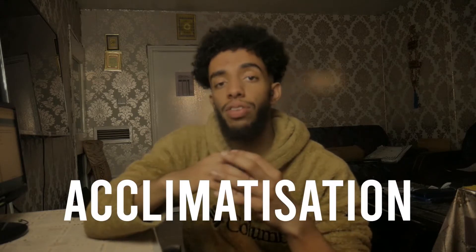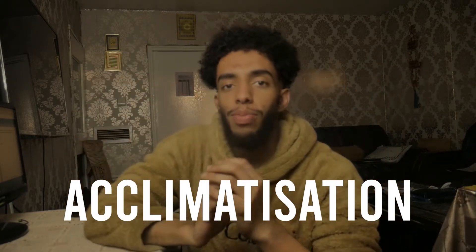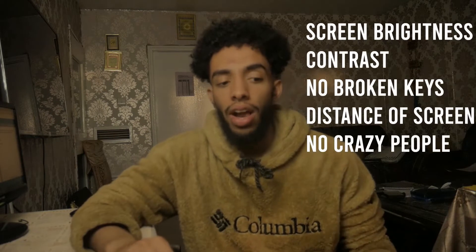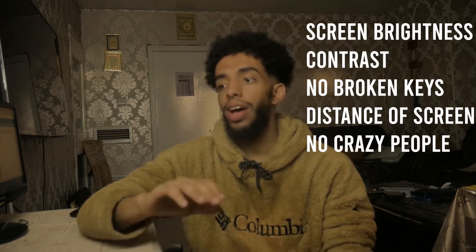For some it's that acclimatization period, for some it's the brightness of the screen — a lot of the time it's hurting their eyes and they cannot change it mid-exam because you cannot pause the UKCAT once it starts. That's why I majorly recommend that once you sit down at the test center, you change the chair to the right height, make sure the keyboard is not broken, the screen is the right brightness and contrast, not too close, so you're not getting RSI from typing.